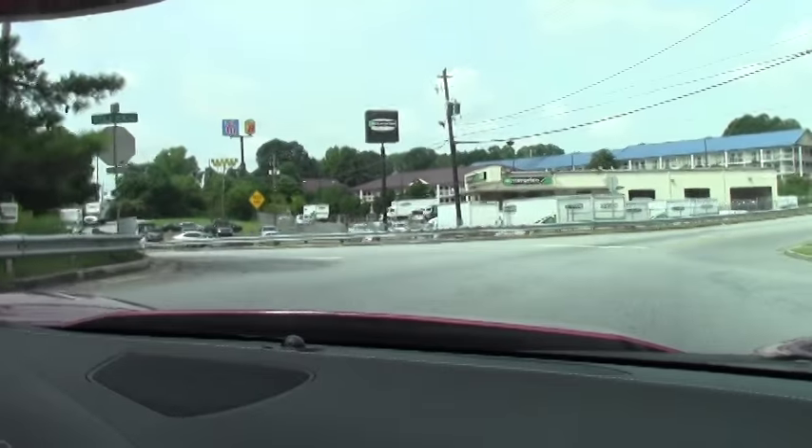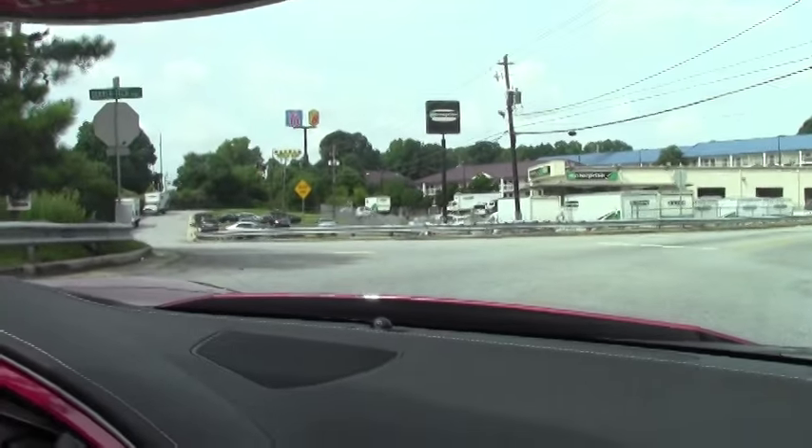As you'll notice as we pull to the stop sign, she's nice and quiet. She's loud when you get on her, but nice and quiet. And I can push this to touring mode, which would allow it to be even quieter. So it's the sound when you want it, or when you need it.